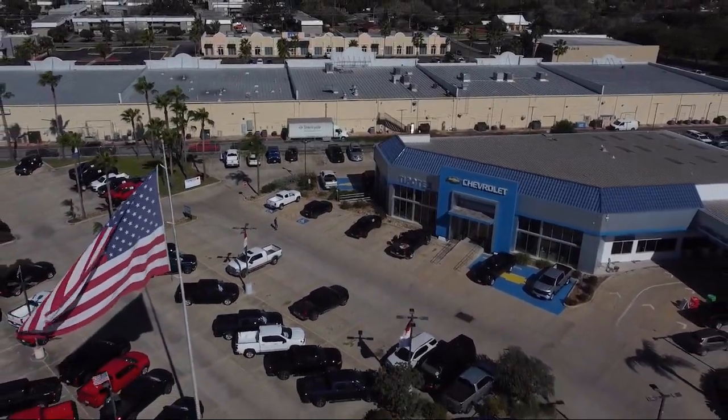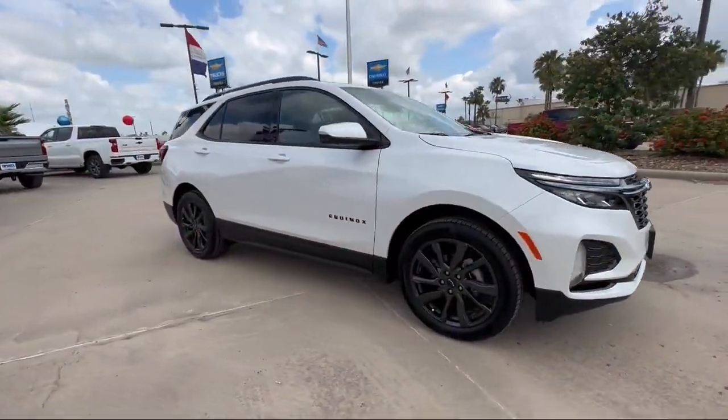Welcome to Tipotec Chevrolet, and here's a look at one of our great vehicles for sale.